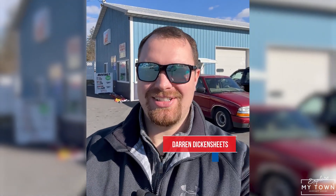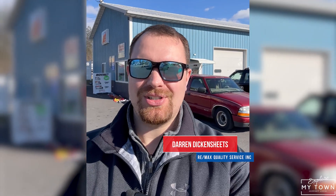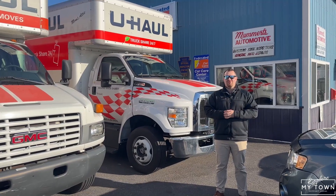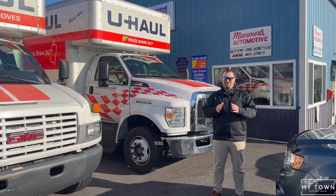Hey, what's up everybody? Darren Dickensheeds here, your community realtor and your host at Explore My Town, Hanover, PA. Here at Mummertz Automotive, they also have a fleet of U-Haul trucks that you can rent at your convenience. Welcome to Mummertz Automotive. My town is your town, so let's explore together.